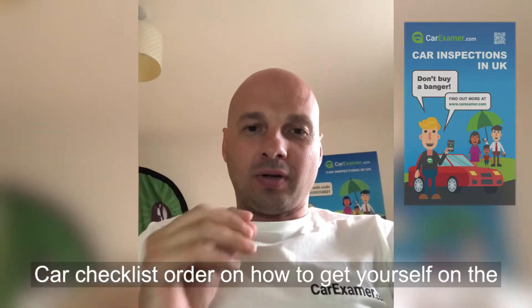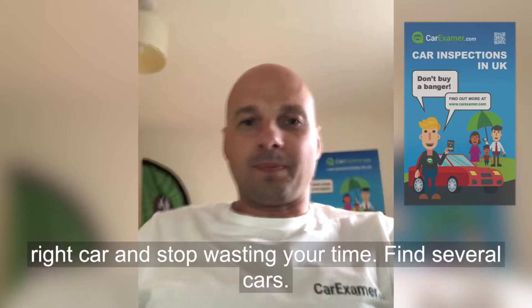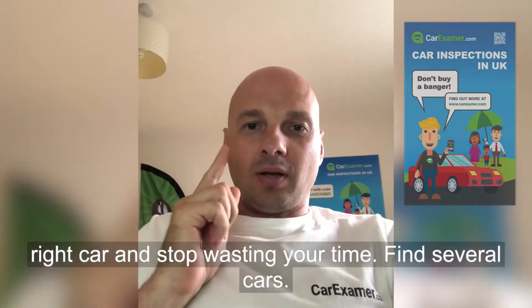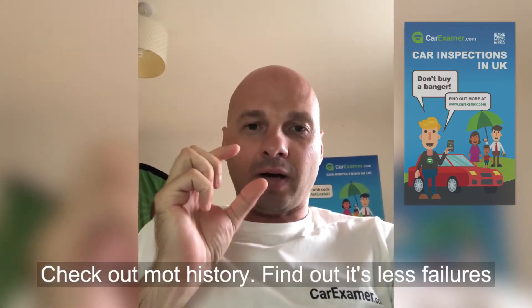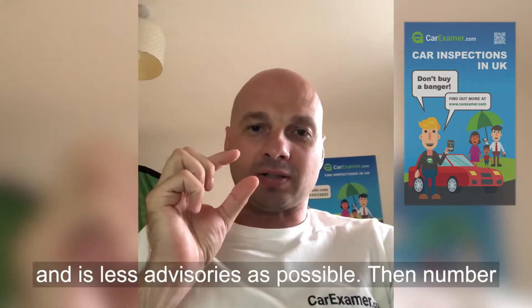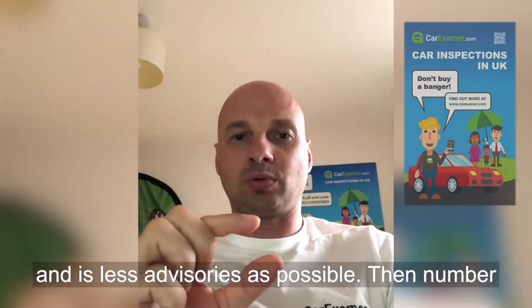Car checklist: how to get yourself on the right car and stop wasting your time. Find several cars and check their MOT history. Find out as few failures and as few advisories as possible.